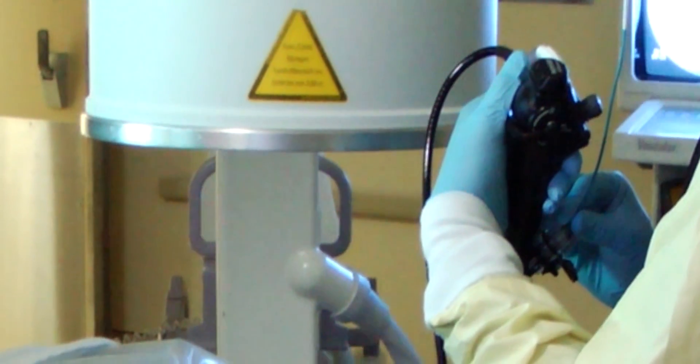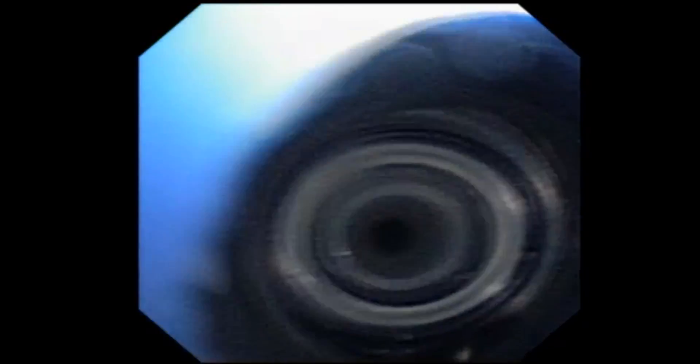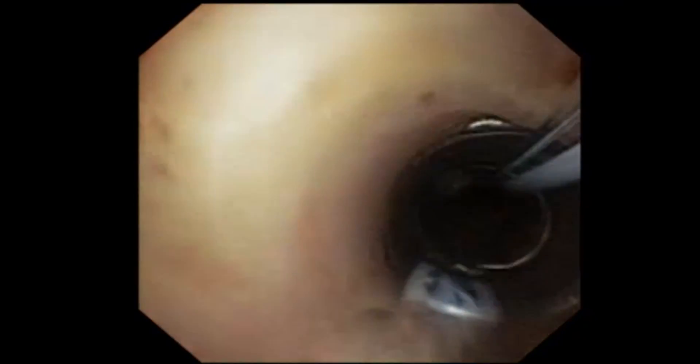Ordinarily, to see inside the lungs, a doctor uses a bronchoscope. The flexible fiber optic tube is inserted through the patient's airway along with a small camera. However, the bronchoscope is too big to enter the lungs' smaller peripheral airways.